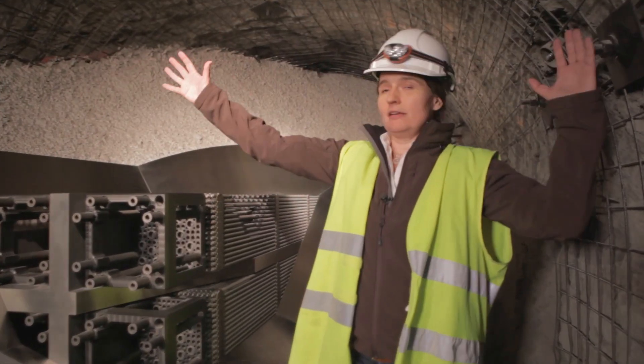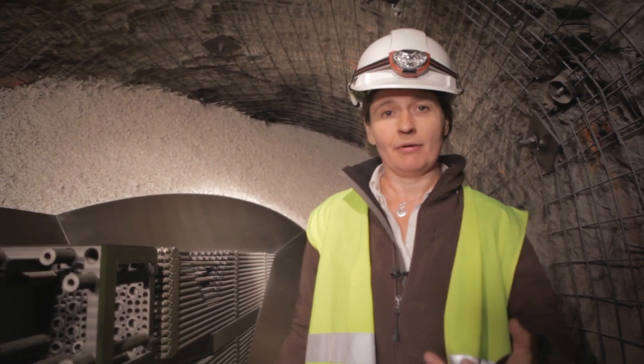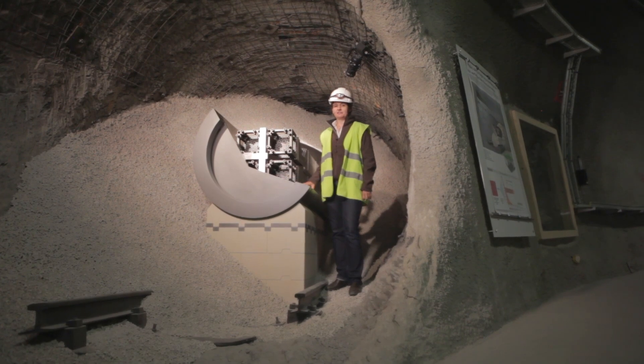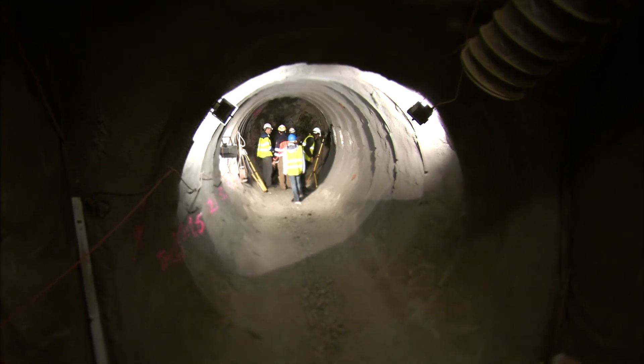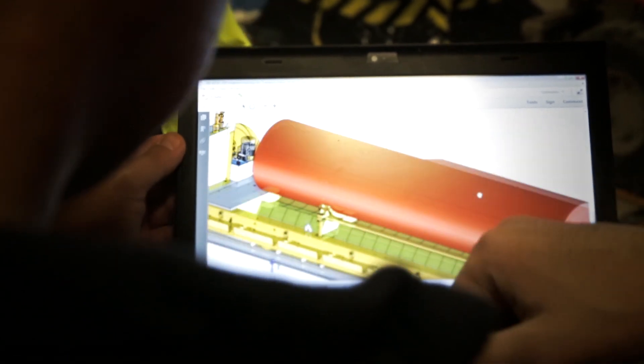The third barrier is the host rock, in this case the Opalinus clay. The Opalinus clay has very special properties — it's around 175 million years old, and here time practically stands still. We have made theoretical predictions of system behavior based on model calculations, and now we have to check these theories in practice.